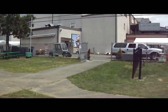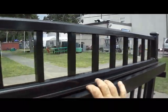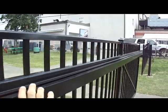Now again, this gate is 38 feet in length, and watch how easily it is for me to close. I have one hand on the gate and the other on the camera. Beautiful.